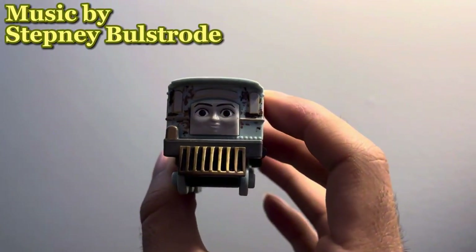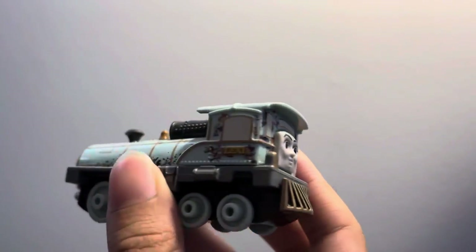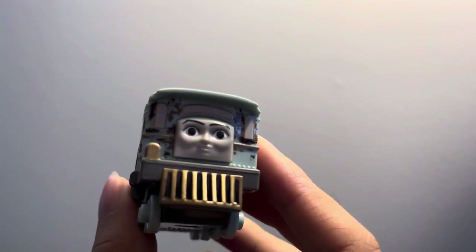Hey guys, my name is Yofansi Jr. and today I'm going to be showing off a custom engine that I have. Of course, this is the Adventures Lexi that came out.